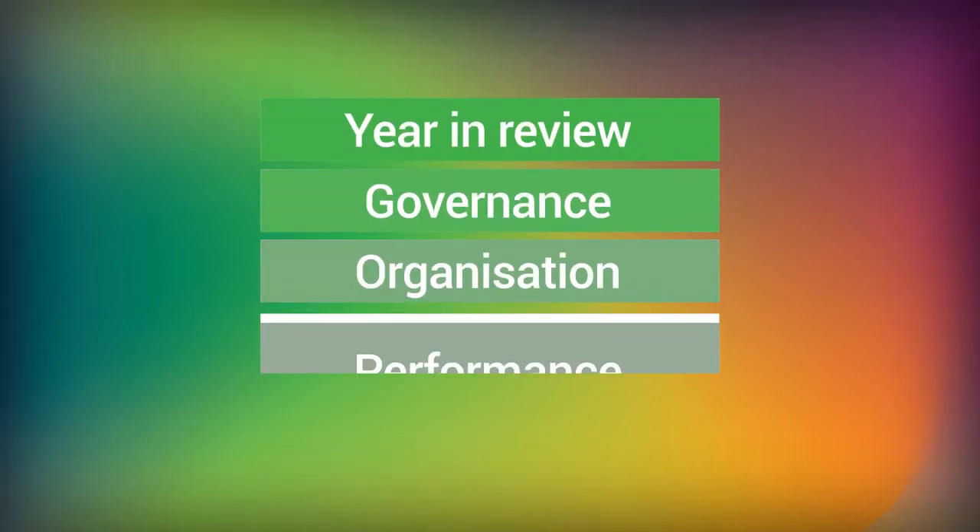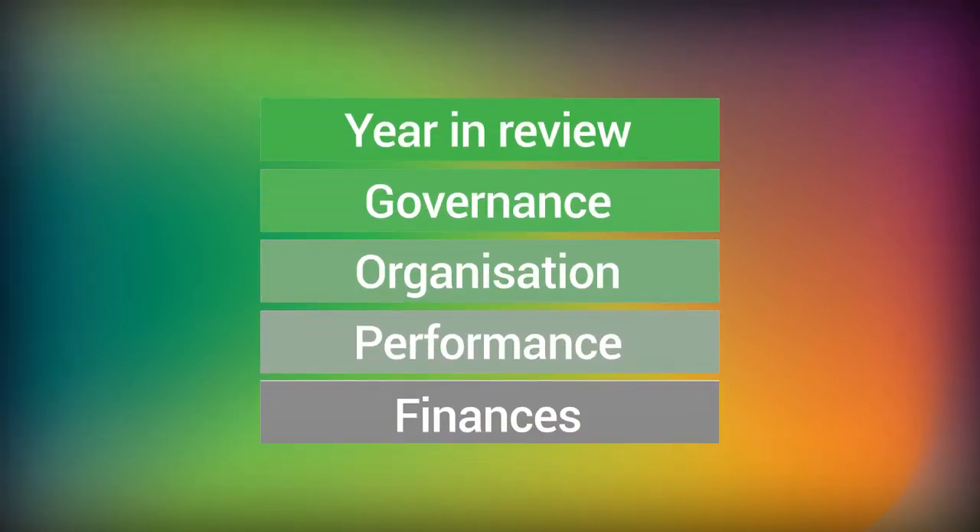Our annual report includes five sections: A Year in Review, Governance, Organisation, Performance, and finally Finance.